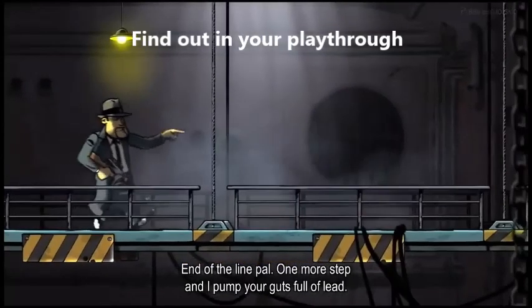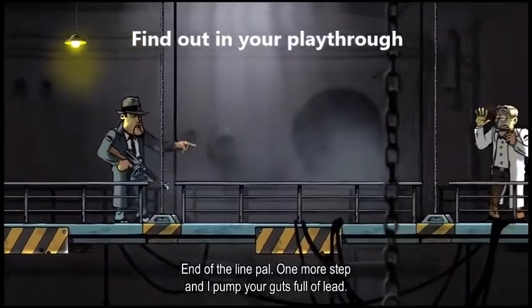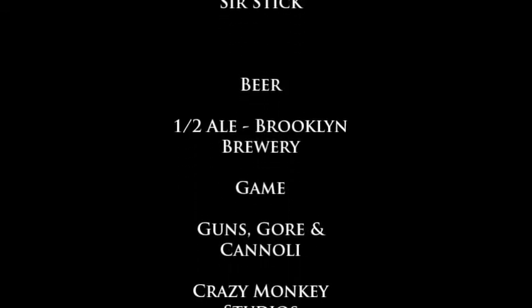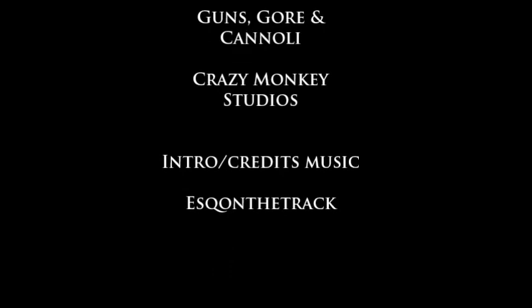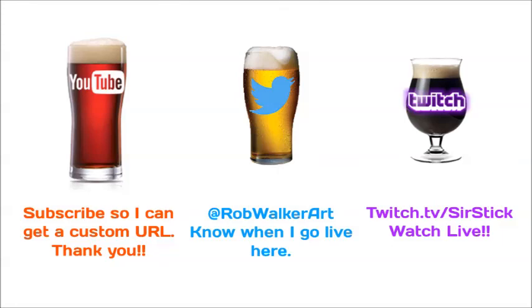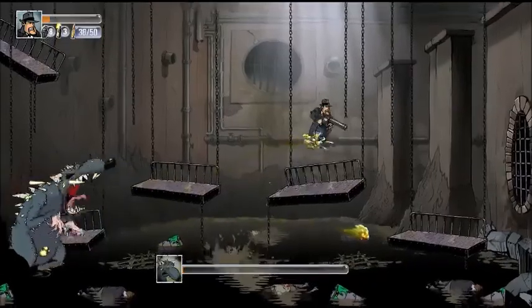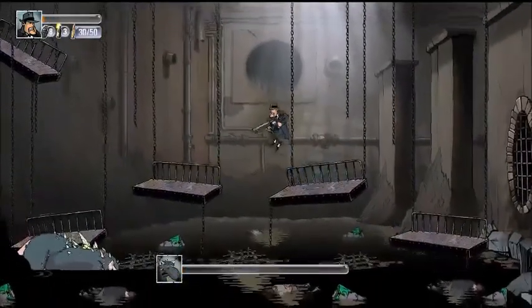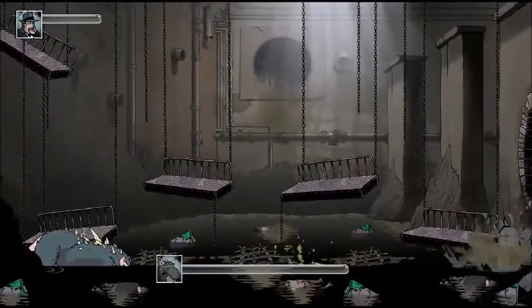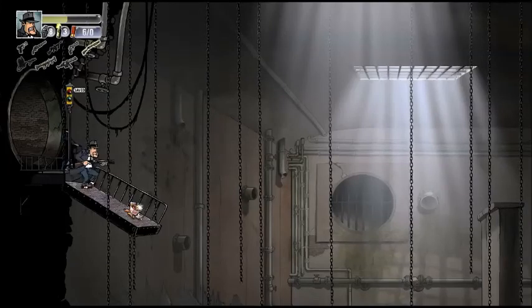End of the line! One more step and I'll pump your guts full of lead! Oh my gosh — and I'm gonna die. And I killed myself!